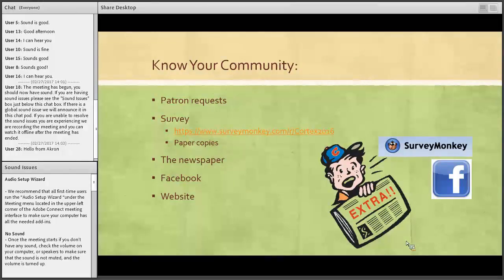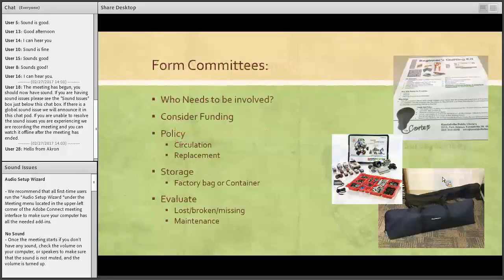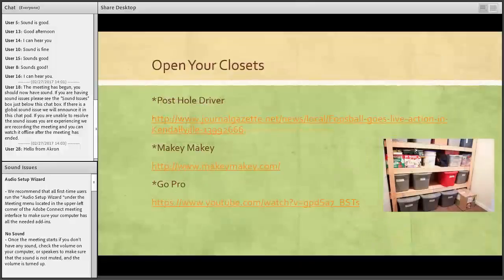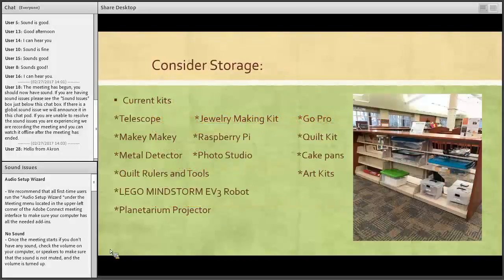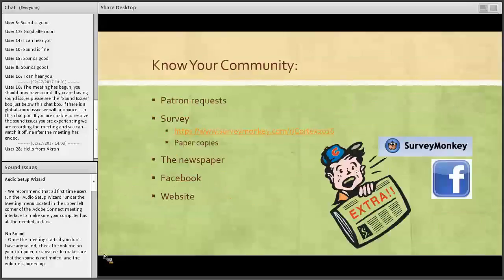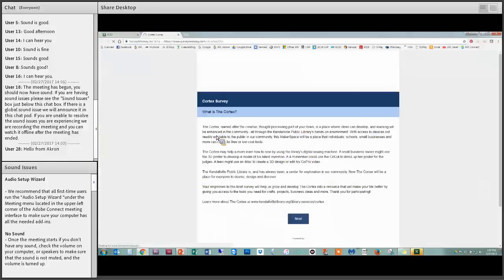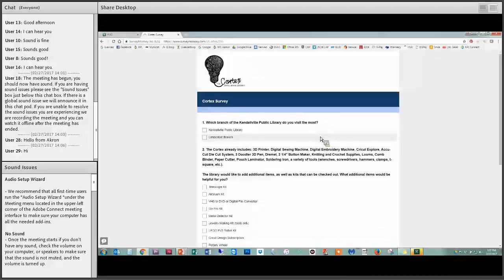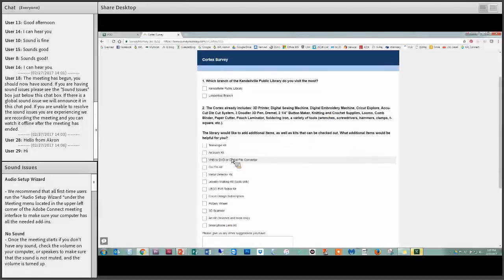You need to know your community. After our first kits, we decided what we could do to make people come into the Cortex more. We had a pretty slow start, so we put out a survey on SurveyMonkey, and the newspaper put a link to it. The survey described what the Cortex is for and included questions like which branch do you visit the most, what we already have in the Cortex — we have a 3D printer, digital sewing machine, embroidery machine — and then a list of different options people could want, plus suggestions.